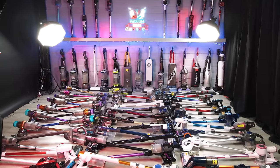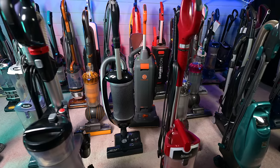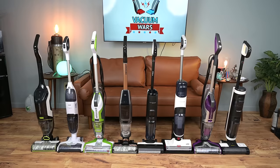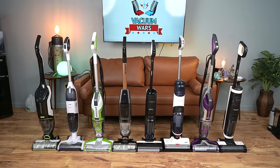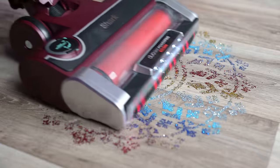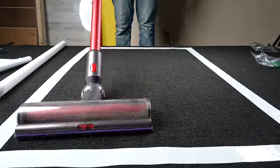Welcome to Vacuum Wars. If you're looking to buy a new vacuum but you don't know if you want an upright corded vacuum, a cordless stick vacuum, a robot vacuum, or even a vacuum mop combo, and you want to know the pros and cons of each of those types of vacuums, and you want to make sure it will work for your floor type or your pet situation, you are in exactly the right place.